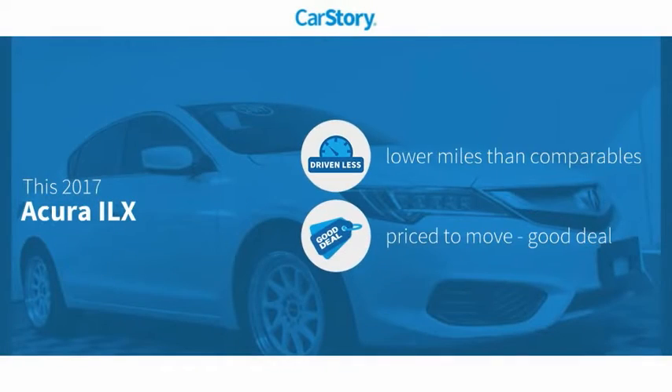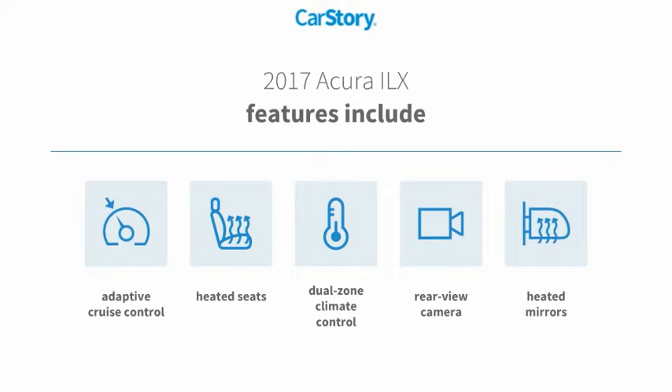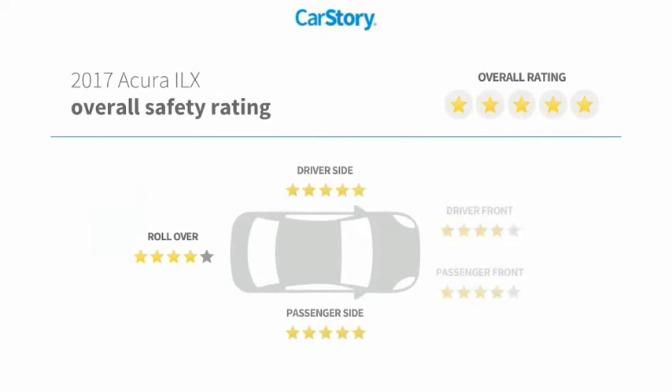Car Story research indicates this vehicle has lower miles with less wear and tear — a good deal. Features include heated seats, rear view camera, heated mirrors, and adaptive cruise control. It has also been listed as an IIHS top safety pick with strong safety ratings.